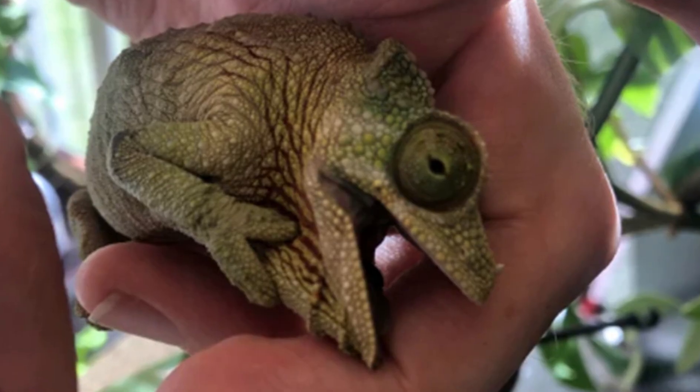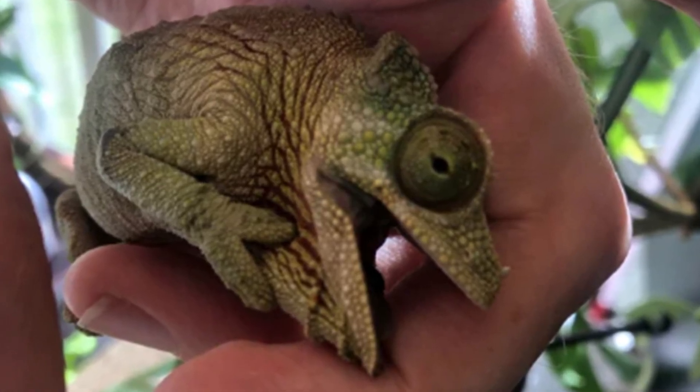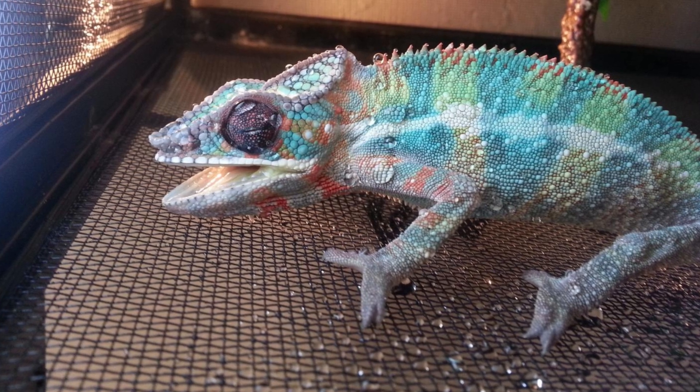Sign two: gaping. If your chameleon has become very stressed, it may gape. Gaping is holding the mouth open while breathing — a definite sign there is something seriously wrong.